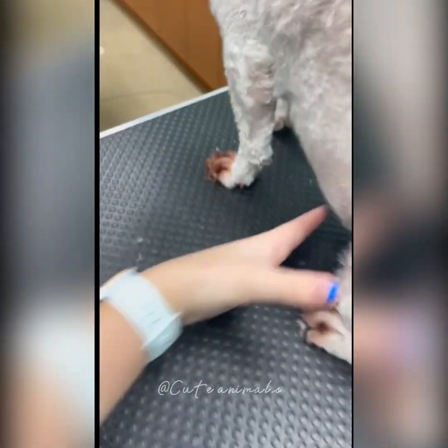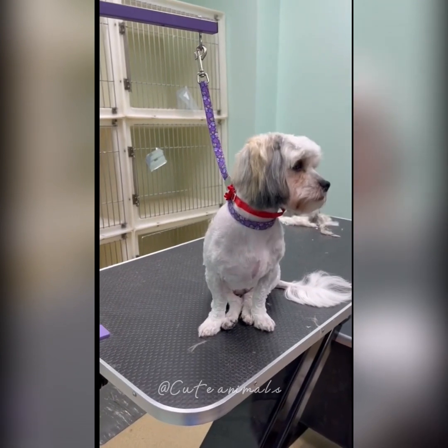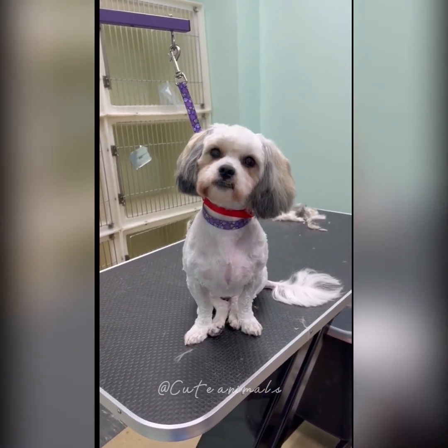This is called pododermatitis, by the way — an allergy to the feet. Here's the first dog again, all finished. I was able to save the face and make him look cute.